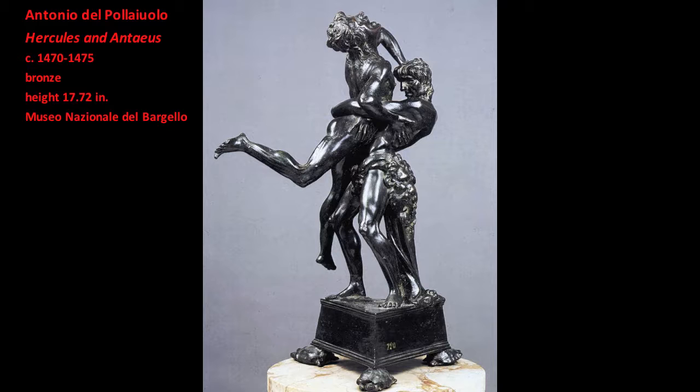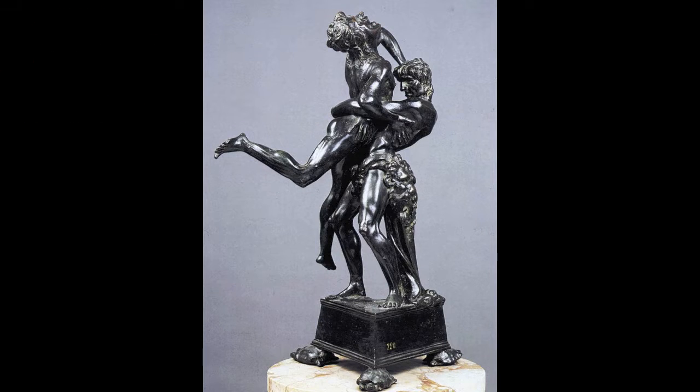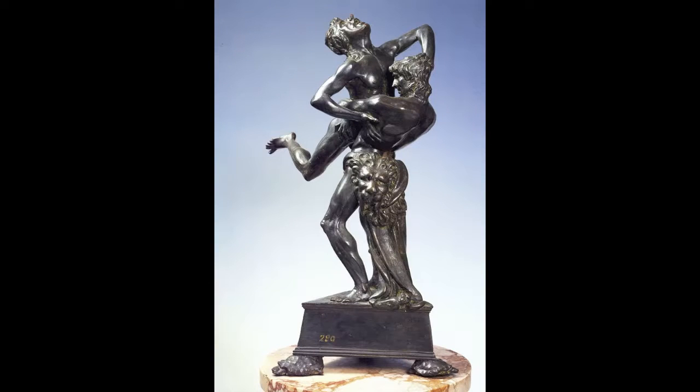Its subject is from classical Greek mythology. The hero Hercules battles the giant Antaeus. Antaeus' mother Gaia was goddess of the Earth. As long as Antaeus remained in physical contact with Mother Earth, he could not be conquered. Hercules discovered the source of Antaeus' strength and defeated him by lifting Antaeus off the ground. Using his own body as a weapon, Hercules crushes Antaeus against his torso.